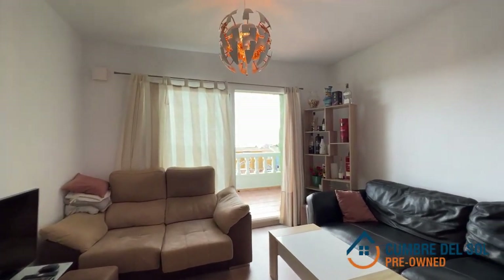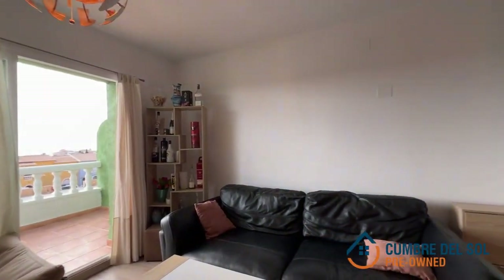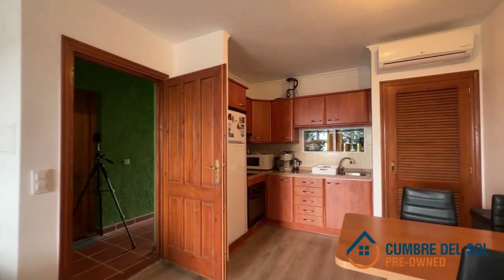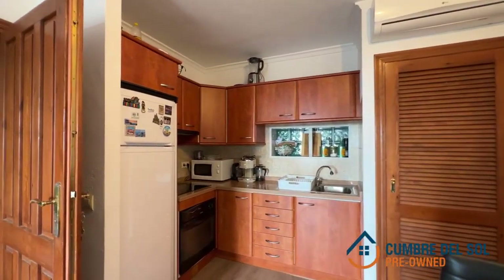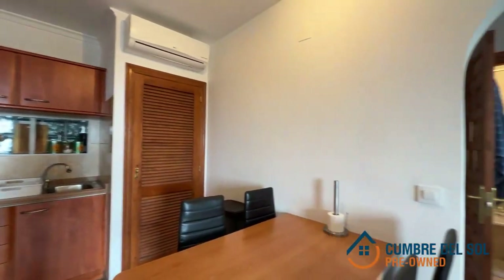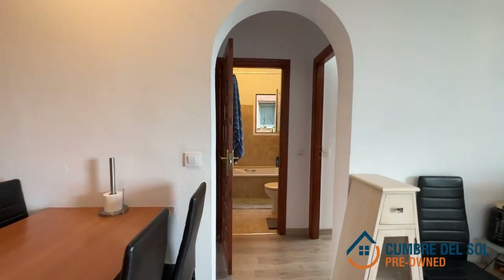Behold this charming flat, a true gem for those seeking tranquility and breathtaking sea views. Nestled in the heart of Pueblo de la Paz, within the prestigious Cumber del Sol residential development, this property offers the perfect blend of elegance and convenience.